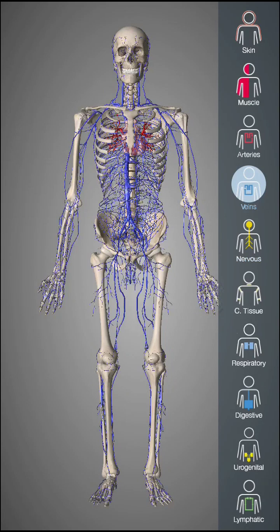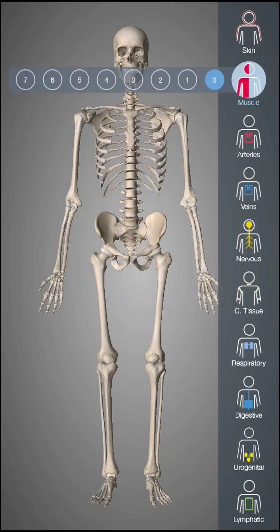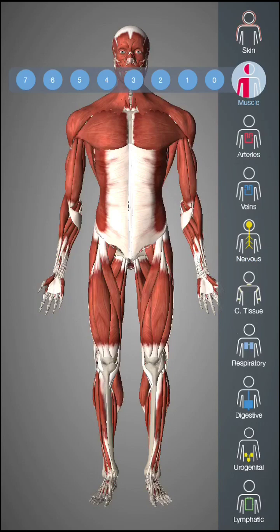The veins, the arteries — everything is here. All you need to know is here. As you can see, if you learn all these things, you will become — I don't know — like a doctor, the best doctor in the fucking world.